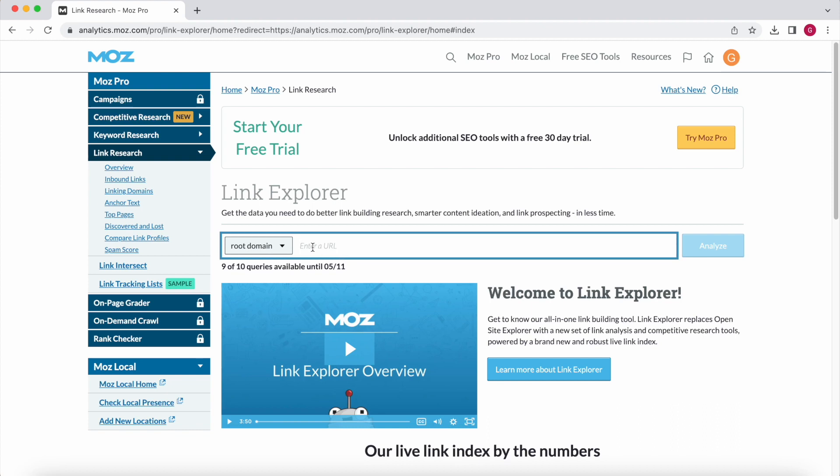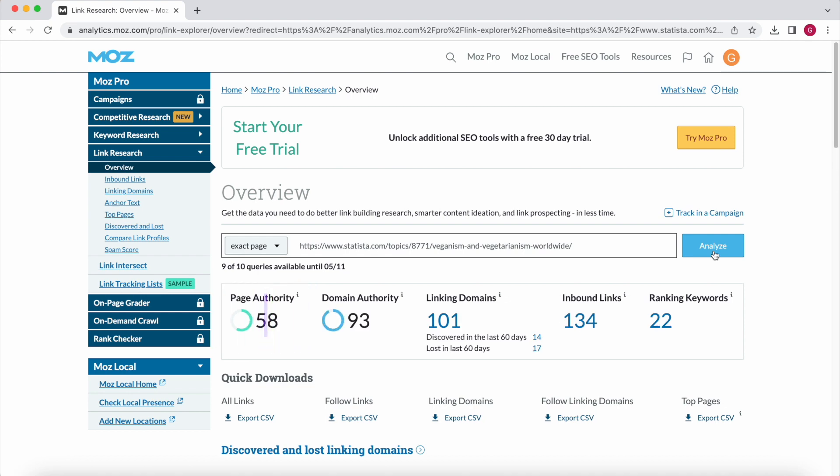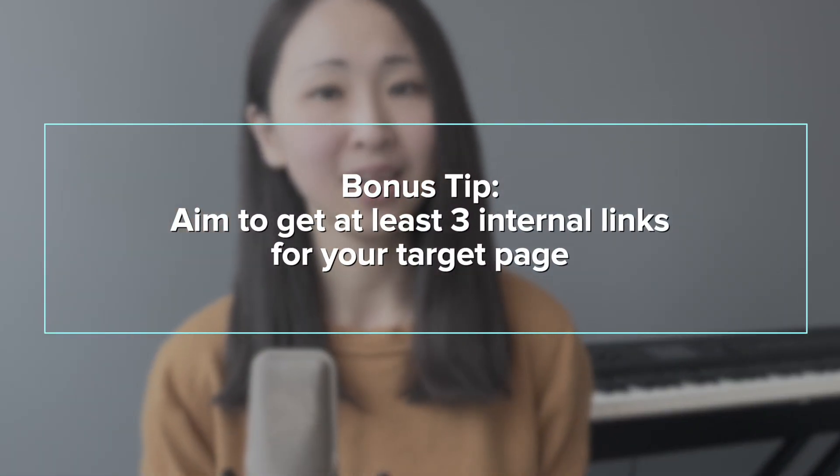Tip number two: link to the page from two internal pages with significantly high page authority. Besides the home page, get two more internal links with good page authority scores. For a free page-checking tool, you can use Moz Link Explorer — the URL is in the description below. Type in your target internal link URL and click analyze; the page authority score will be shown. While the best page authority score is 100, aim to link from the top internal pages in terms of PA score. Bonus tip: always aim to get at least three internal links for your target page, particularly if it's a new page, because it takes time to accumulate page authority on Google. Only pick internal links that are relevant to your content and logical for your audience.